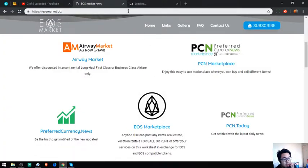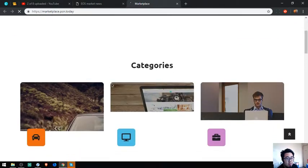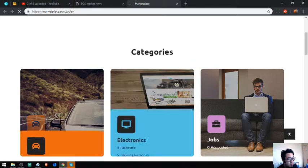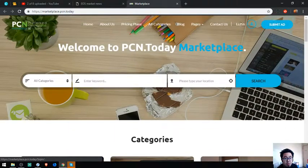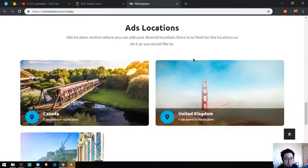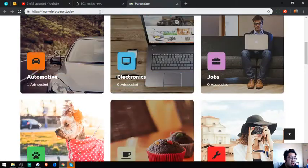The second website is a marketplace — it's like any other marketplace website, but this one accepts cryptocurrencies as payment. The categories are listed here, and if you want to submit an ad, click here. That is marketplace.bcn.today.